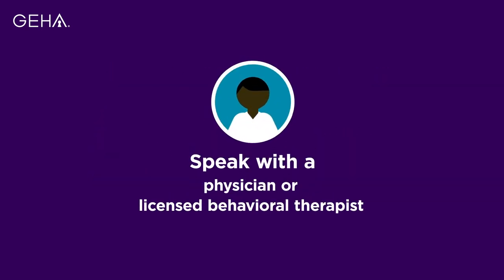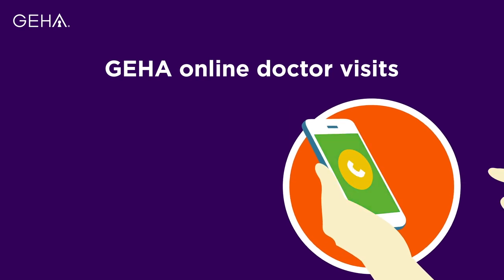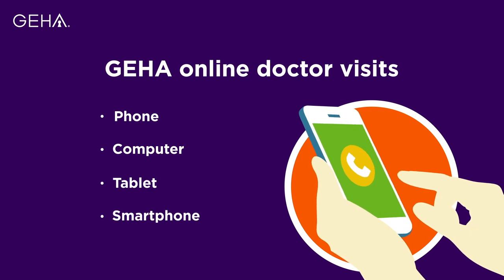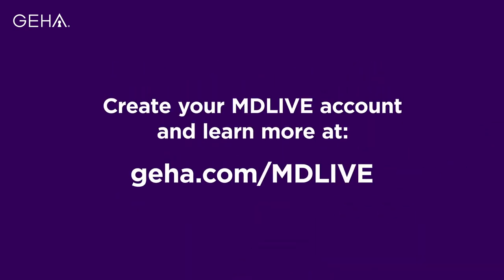High and standard option members pay nothing to speak with a physician or licensed behavioral therapist using our online doctor visits through MDLive, anywhere you have access to a phone, computer, tablet, or smartphone. Create your MDLive account and learn more at GEHA.com/MDLive.